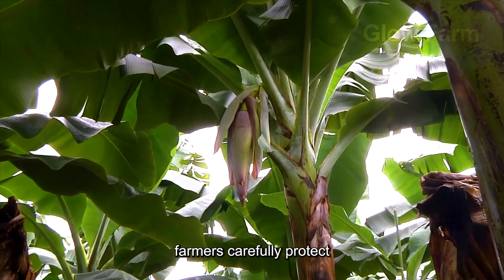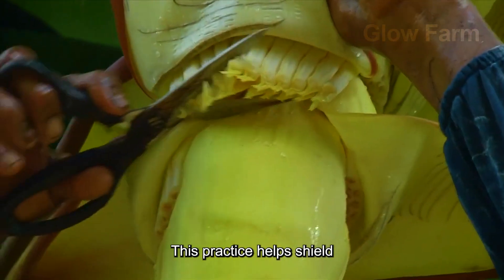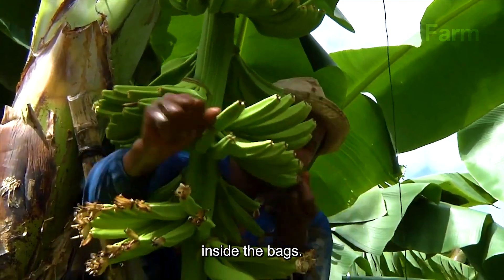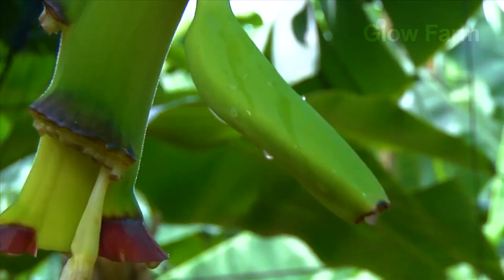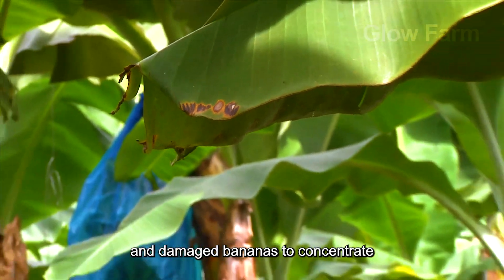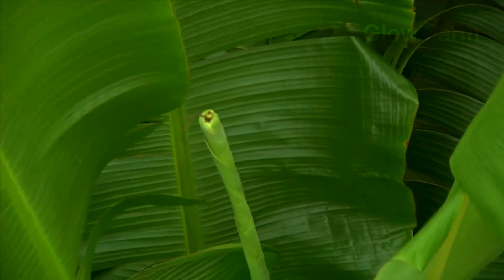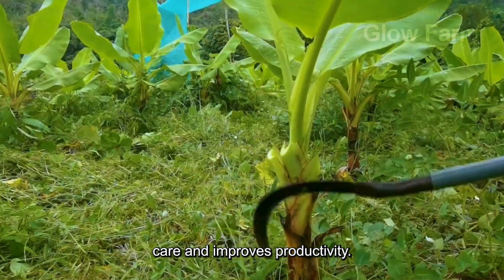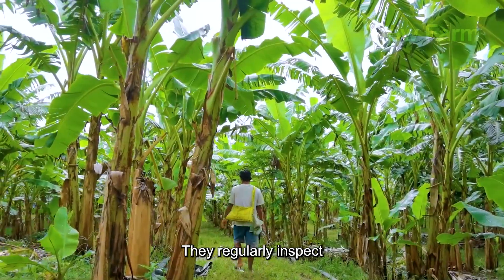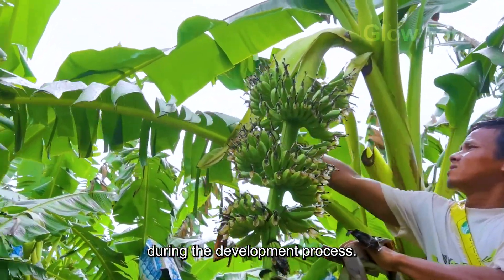Farmers carefully protect the young banana bunches by wrapping them in protective plastic bags. This practice helps shield the fruit from insect attacks and harsh weather conditions, while maintaining a stable temperature inside the bags. Additionally, farmers remove dead or diseased leaves and damaged bananas to concentrate nutrients on the remaining fruits, allowing them to grow uniformly and healthily. Pruning also facilitates easier care and improves productivity. They regularly inspect each banana bunch to promptly detect and address any issues during the development process.